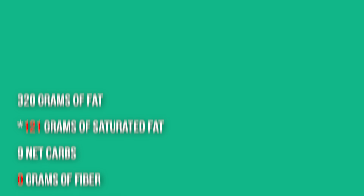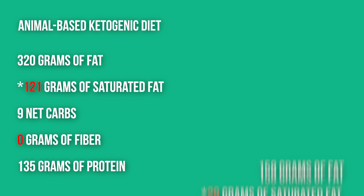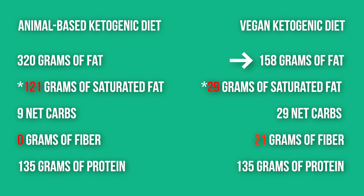My macro breakdowns were as follows. For the animal-based, mostly carnivore ketogenic diet: 320 grams of total fat per day, with 121 grams of saturated fat, 9 grams of net carbs with zero fiber, and 135 grams of protein. Then for the vegan ketogenic diet: 158 grams of fat, 29 grams of saturated fat — way less than the 121 grams on carnivore keto — 29 grams of net carbs, 21 grams of fiber, and 135 grams of protein. So protein was controlled.